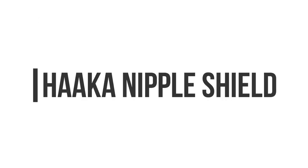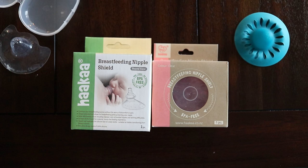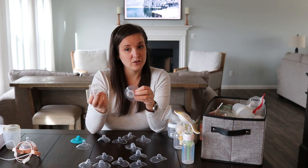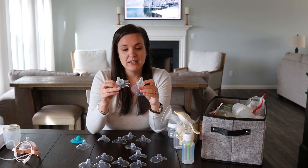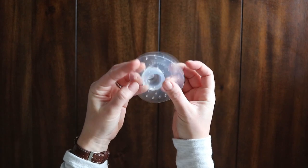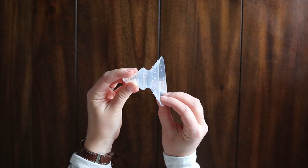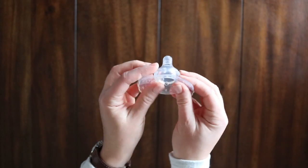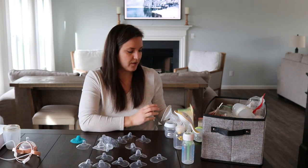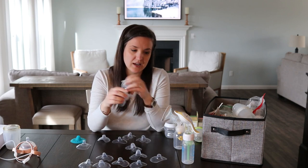After about the sixth appointment with lactation, she suggested we try these Haka nipple shields. They look crazy but this is what worked. We used them for about two weeks and it helped baby girl associate me with milk — that milk comes from me. I really couldn't find much information about these, which is why I wanted to make this video. You can buy them on Amazon for around $25 or at Target online for about $15.